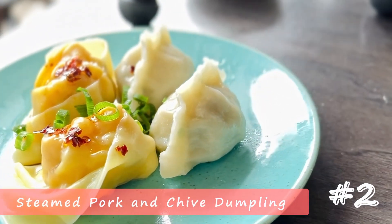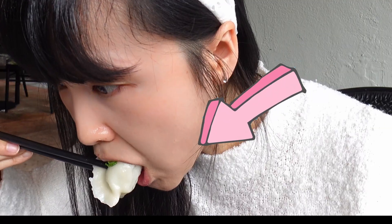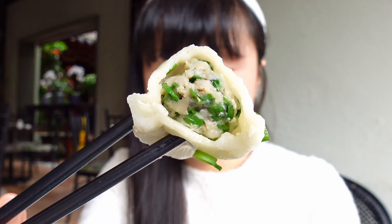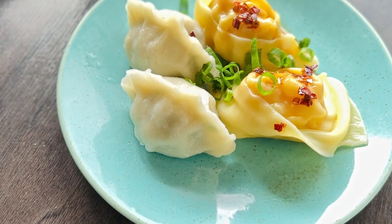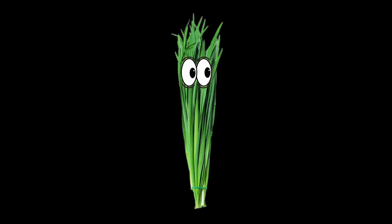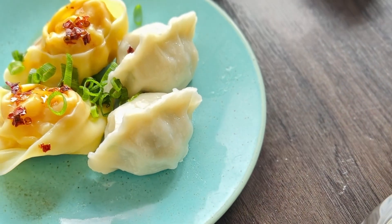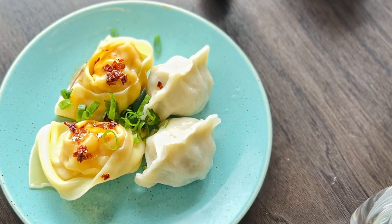Coming in at number two, this pork and chive dumpling has so much soup inside — might as well call it a Ding Tai Fung Xiao Long dumpling. It totally caught me off guard and I wasted most of mine, but at least I get to share my lesson with you. Pork and chive are such a classic combination. The pungent garlic-like flavor of chives can stand up to the heavy meatiness, balancing off the fat. Warning: do not eat more than two if you're meeting someone important after — the chives will give you bad breath.